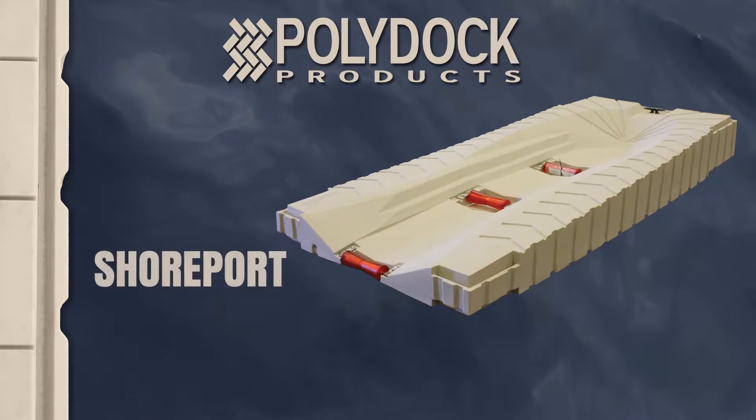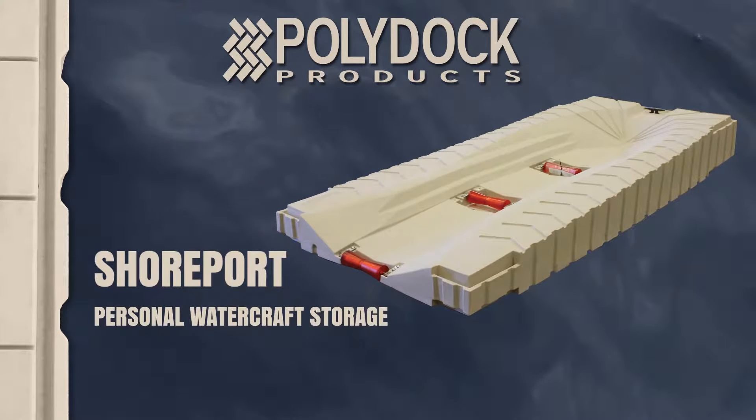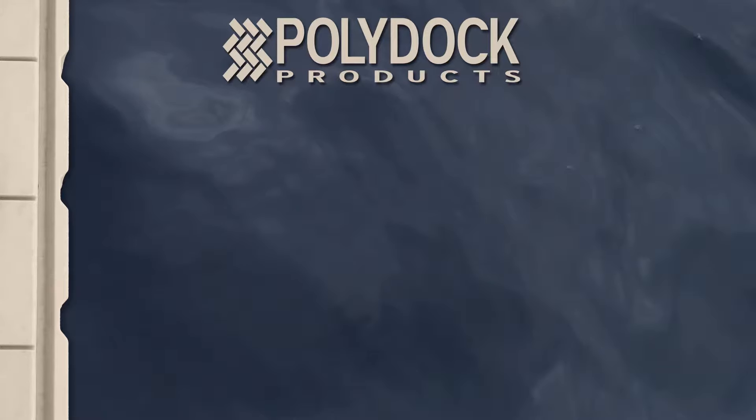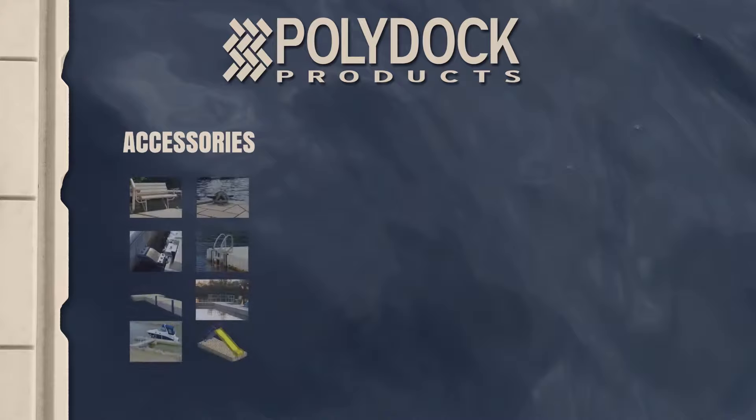Shoreport offers you one of the most convenient and easy-to-use floating personal watercraft lifts on the market. PolyDoc products offers a wide assortment of functional and convenient accessories for your PolyDoc, Shoreport, or swim raft.